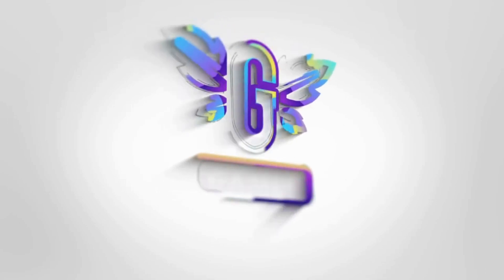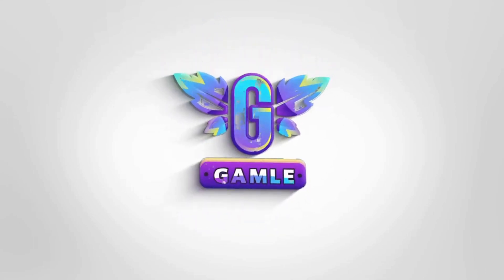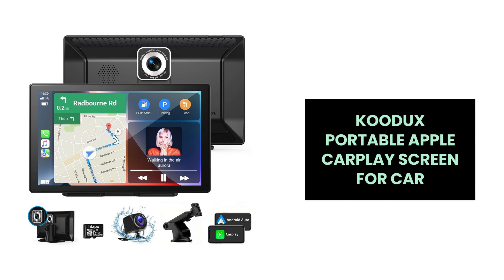Welcome back to our channel. Today, we're diving into the Kudux portable Apple CarPlay screen for car. Let's explore the features that make this device a must-have for any vehicle.